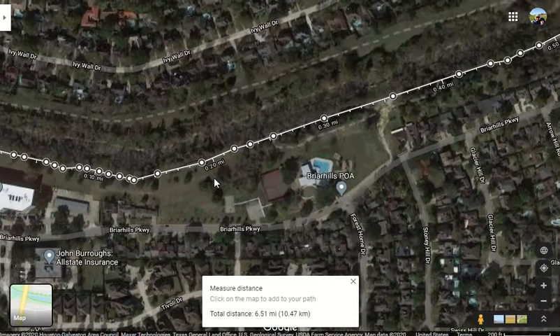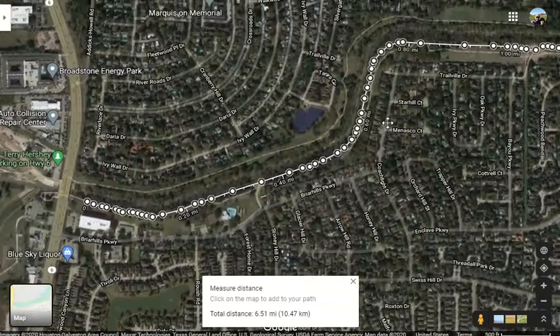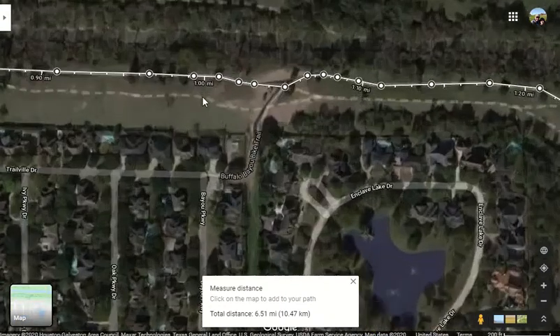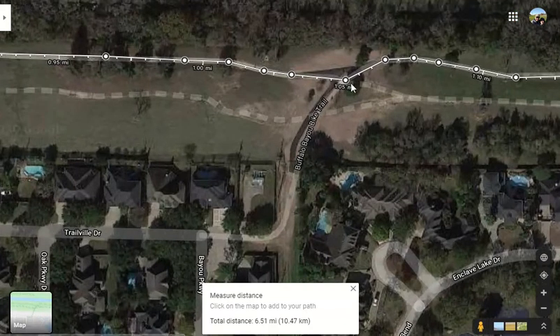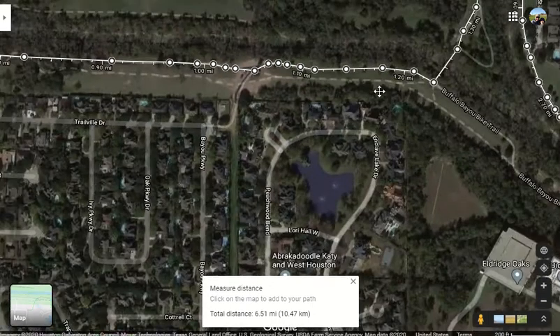It's an out and back. So whatever you have for your long run, divide it by two and that's how far you're going out. The first mile is going to be right here before you get to this little divot. We'll put down cones for every half mile. So if you've got a two-mile long run, there you go.